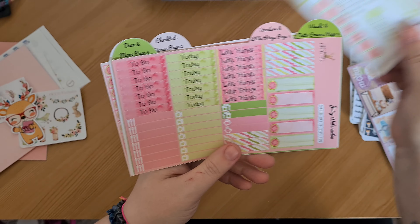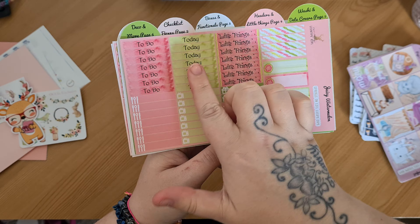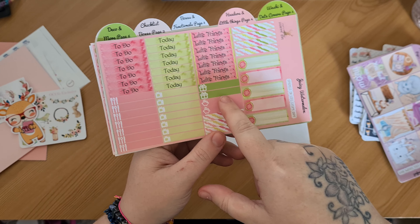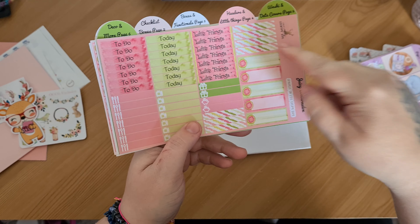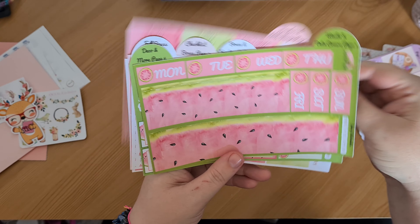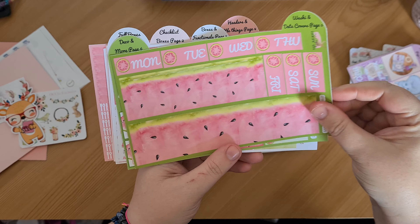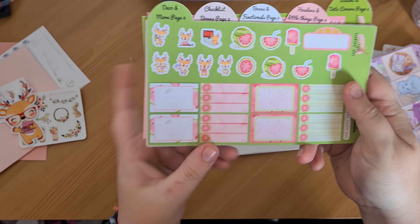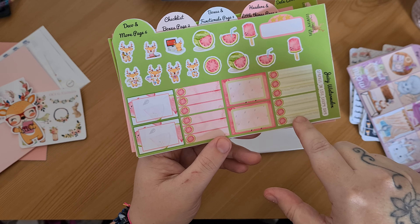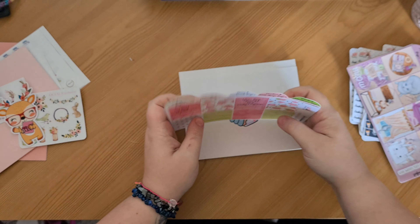Isn't that lovely? And then your little things and your headers — your to-dos, today's little things, food and TV trackers, celebrate trackers, money trackers, blank headers, and your quarter boxes. And then again your washy and your day covers, and your deco with half check boxes and half boxes you can write in.